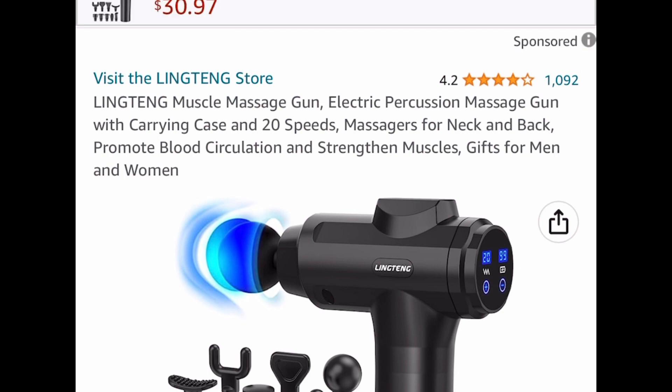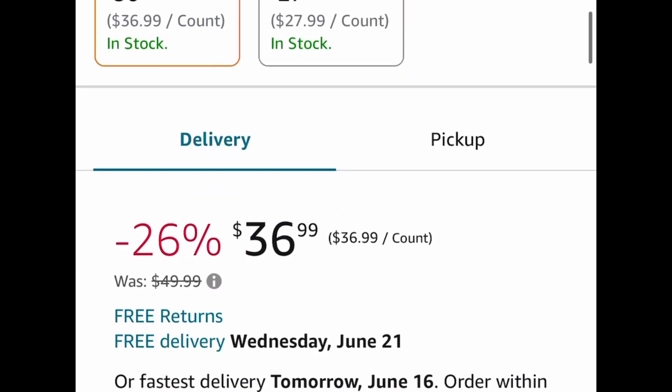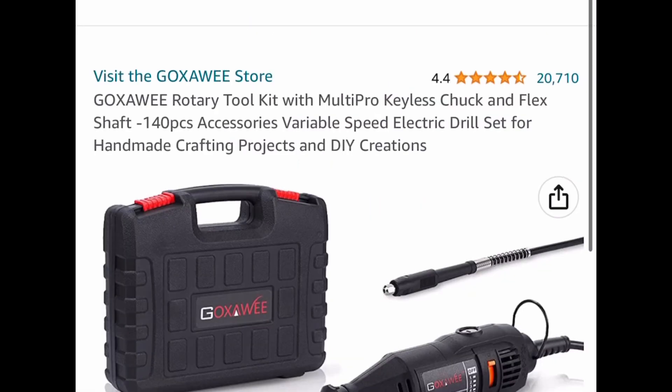Here, if you missed out on it last time — great reviews — it's an electric massage gun and it comes with a carrying case as well. This one is priced at $36.99, but go ahead and put in a code and get it for $14.80.